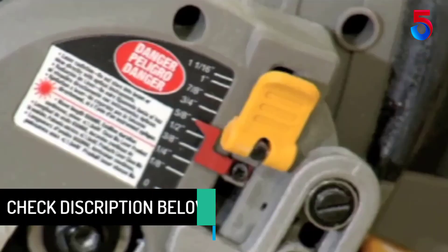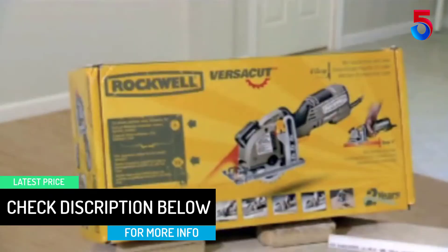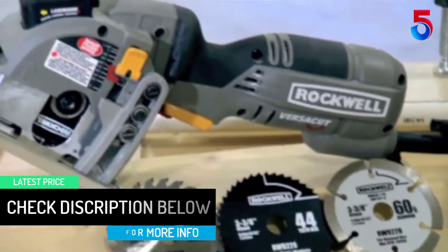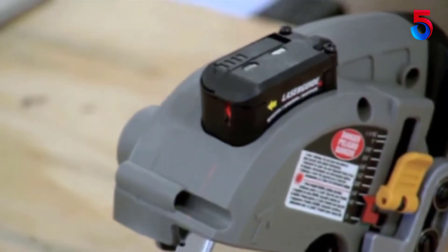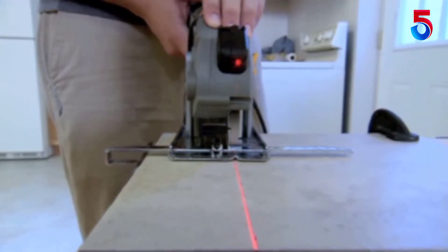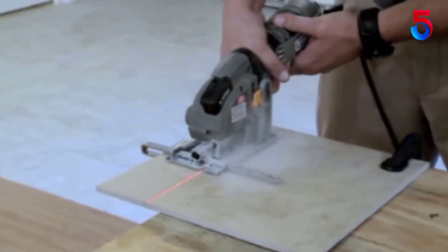This translates to a 1-11/16 inch maximum cutting depth, so this is not the saw you'll want to turn to when cutting through thick pieces of wood or metal. However, users found that the 3,500 rpm blade speed was fast enough and the saw's motor powerful enough to slice through thin pieces of hardwood with ease.